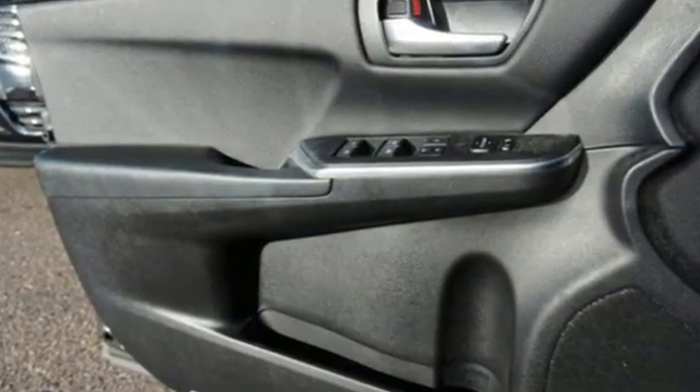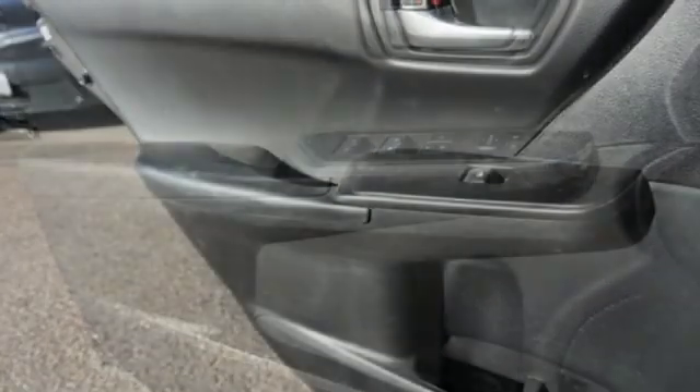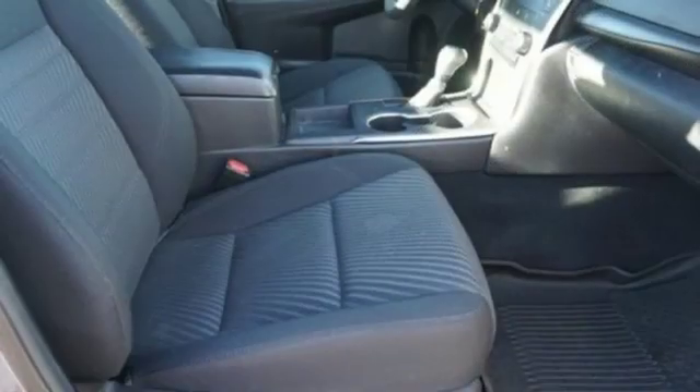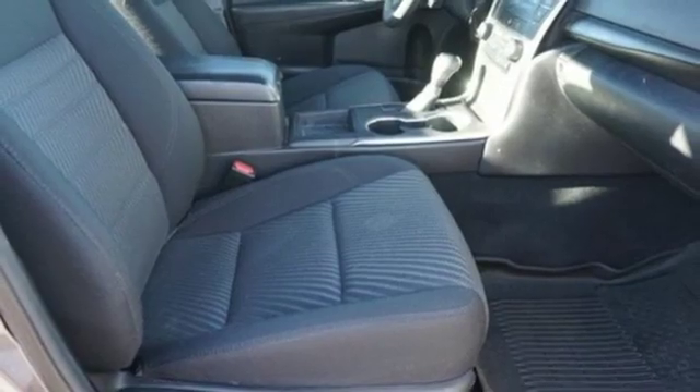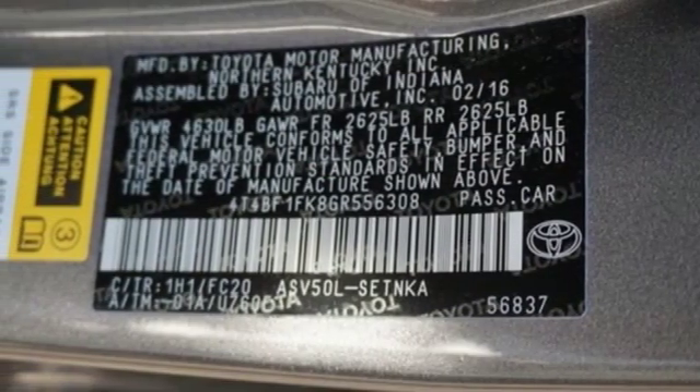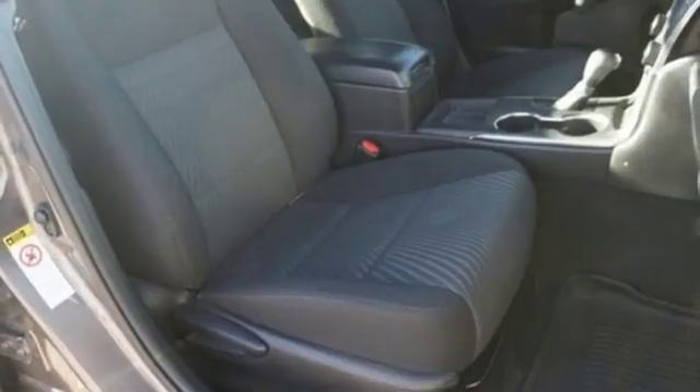Bluetooth wireless audio streaming, power heated mirrors, manual tilting steering column, manual telescoping steering column, automatic transmission, gas pressurized shocks, and inline four cylinder engine.